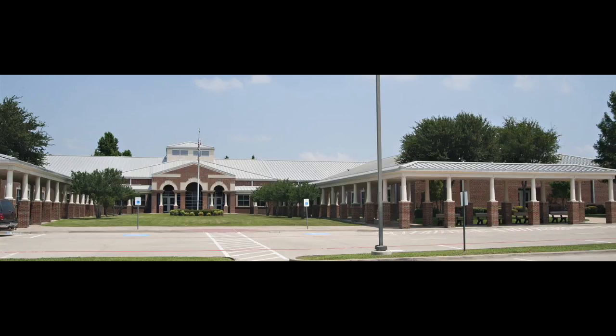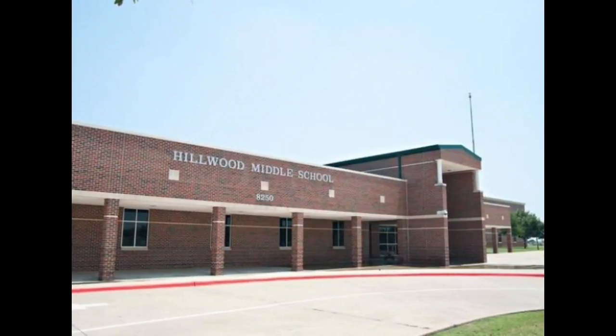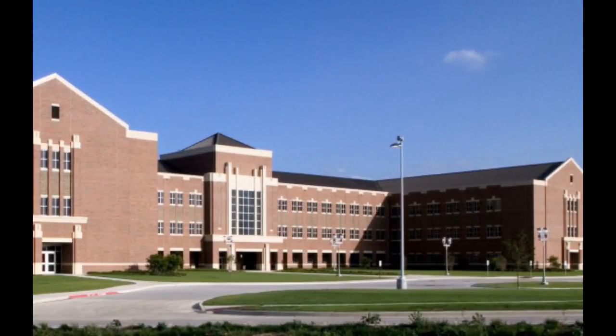Number two that was listed for people who wanted to buy a home was schools. The Keller Independent School District is one of the top sought-after school districts to be in — it is amazing. My own husband teaches in the Keller School District. Got to give him a shout-out over at Trinity Springs Middle School.